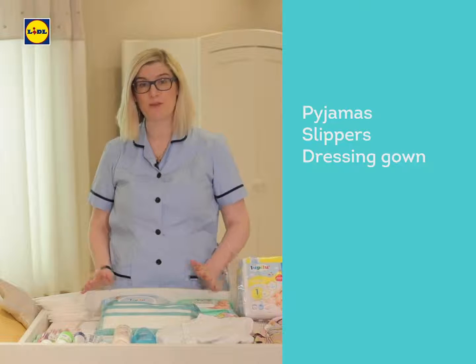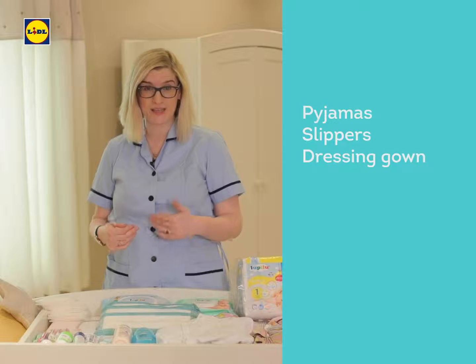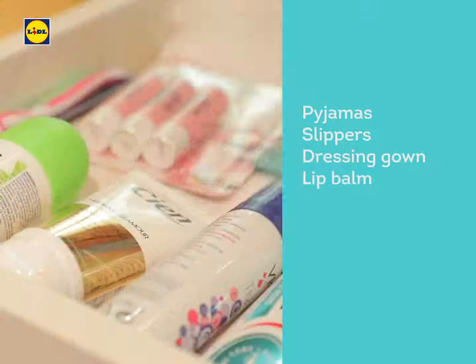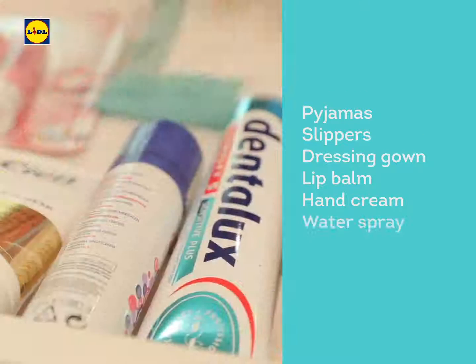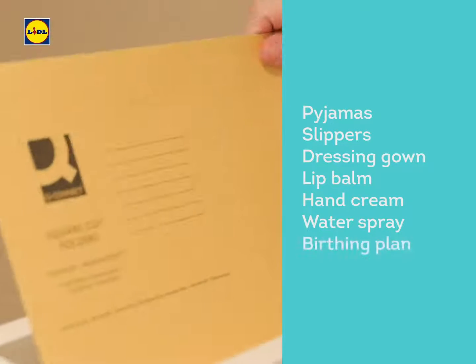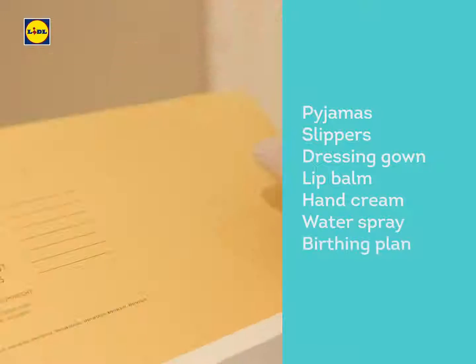Giving birth is a very personal experience — it certainly isn't one size fits all — but there are a few little things that I used and that I think would be really helpful for you. So something like lip balm, hand cream, and a little water spray to make sure your skin is nice and hydrated. And of course, very essentially, make sure that you have your birthing plan and your hospital notes with you.